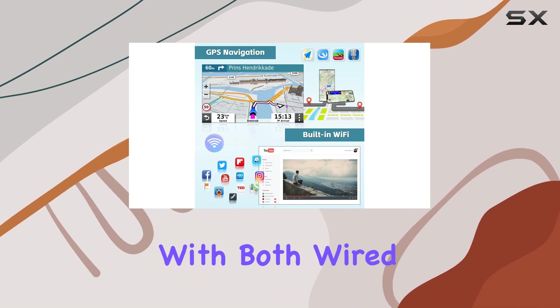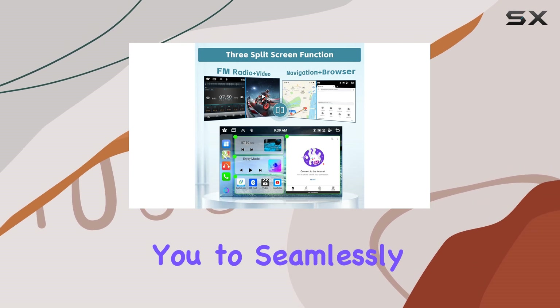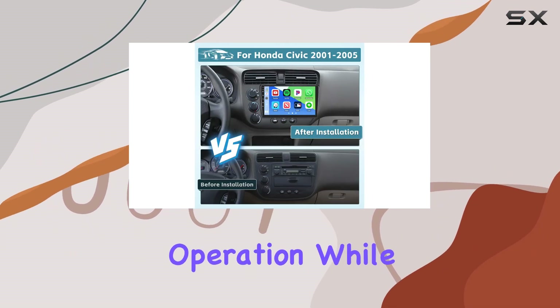Connectivity options abound with both wired and wireless Apple CarPlay and Android Auto, allowing you to seamlessly integrate your smartphone with the stereo. Voice control functionality further enhances convenience, enabling hands-free operation while on the road.